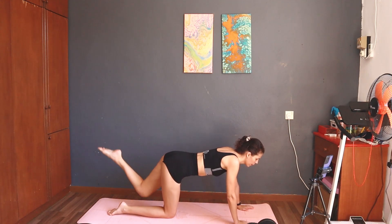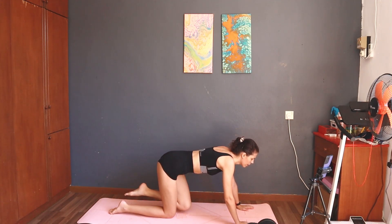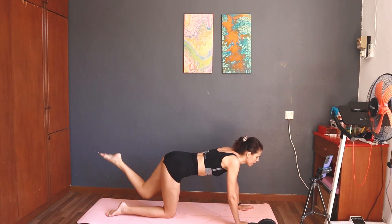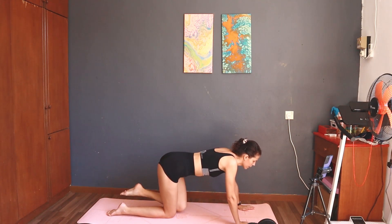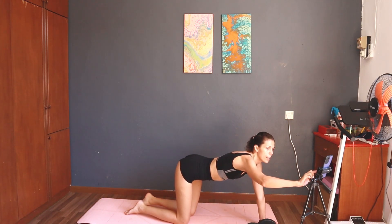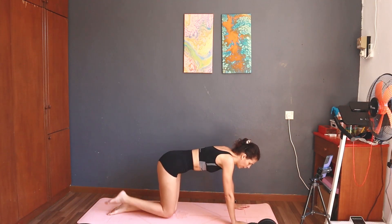One, two, three, four, five, six, seven, eight, nine, ten. Take a rest. Next: 10. Start — 10 donkey kicks right.